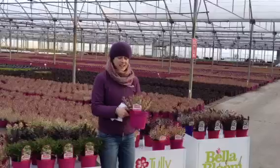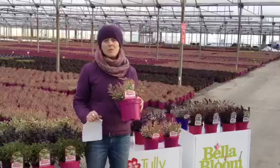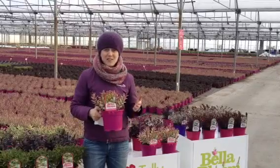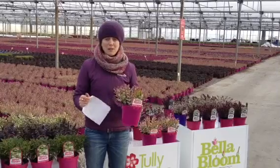And finally, Hebe Rhubarb and Custard. This is our award winning Hebe that won Best New Plant in Ireland and the UK last year. So if you haven't booked this Hebe, it's not too late. You can email sales at tullynurseries.ie to book your plants. Gerry Daly has featured this in this month's Irish Garden Magazine and there's also a Reader's Competition.